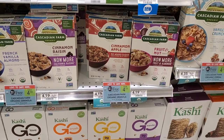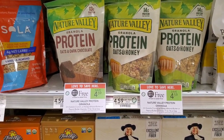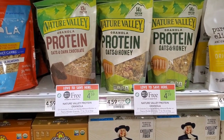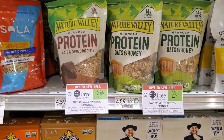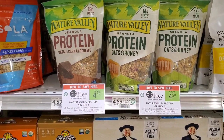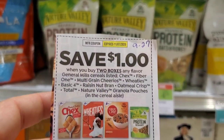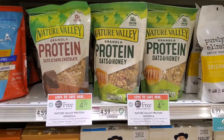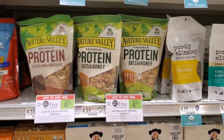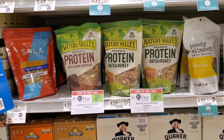I want to show you the Nature Valley granola deal, but I don't think I'm going to pick it up — my kids didn't eat it before and I don't want to waste money. They are buy one get one free with a dollar off two from the 9/27 insert, making them $3.59 or about $1.30 each, which is okay coming down from $4.59.